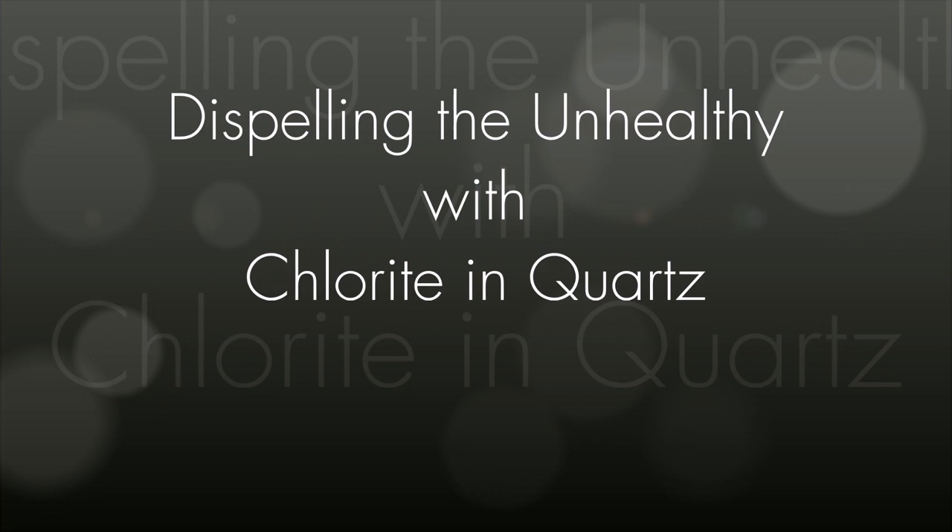I would go as far as to say that chlorite in quartz is one of the master healer crystals. And whenever I'm feeling a little bit under the weather, this is a crystal I reach for.